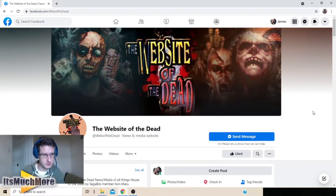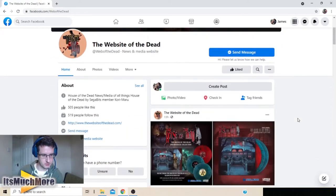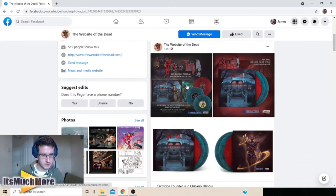I found out about this on the Facebook page Websites of the Dead, so go and check it out — I'll put details in the description below. As you can see here, they covered the images showing off the music from House of the Dead 1 and 2. There's also a hard cover box set.